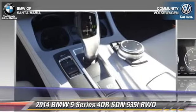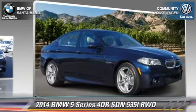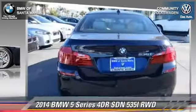Comfort and convenience features include navigation system, Bluetooth wireless, Xenon headlights, and HD radio. Give us a call to schedule your test drive today.